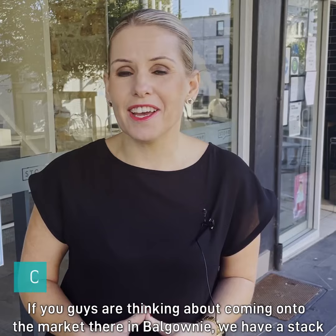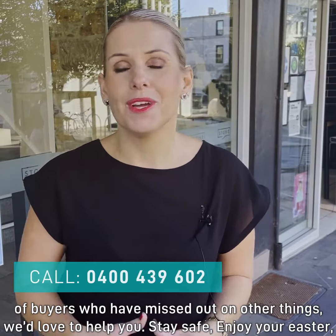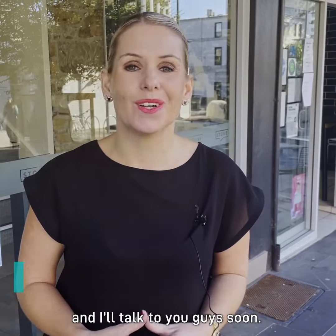If you're thinking of coming onto the market in Balgownie, we have a stack of buyers who have missed out on other properties — we'd love to help you. Stay safe, enjoy your Easter, and I'll talk to you soon.